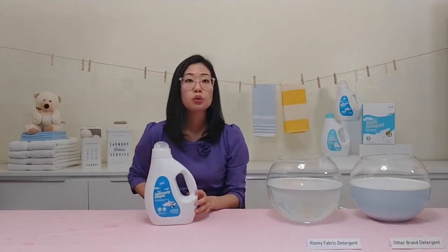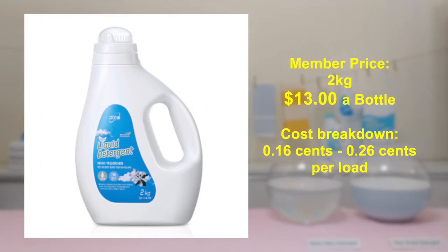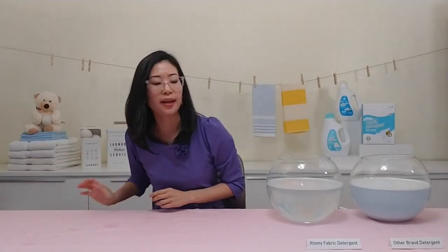The liquid detergent is a two kilogram bottle at $13, which comes out to a cost breakdown of 16 to 26 cents per load.